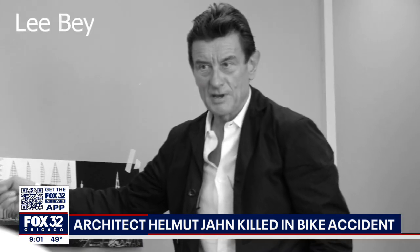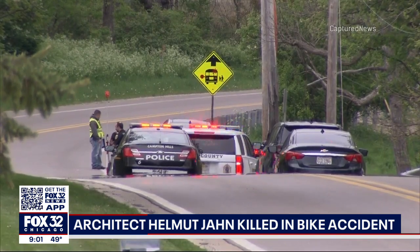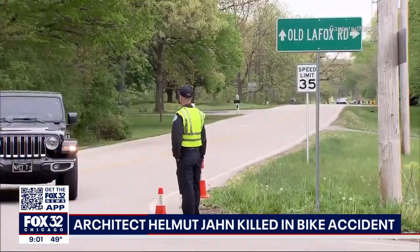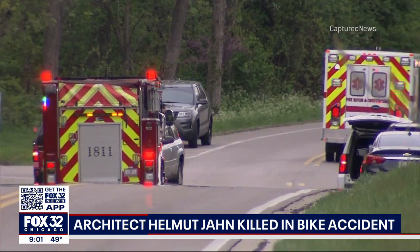The 81-year-old died Saturday near his home in Kane County. Police say he was struck by two vehicles after going through a stop sign while riding his bike on Old LaFox Road. The prominent architect died at the scene.